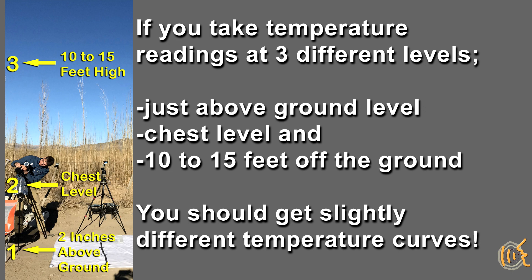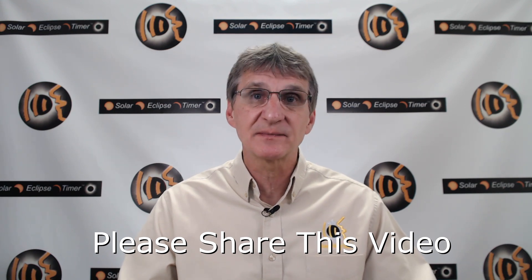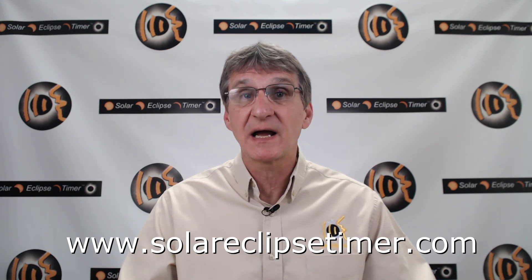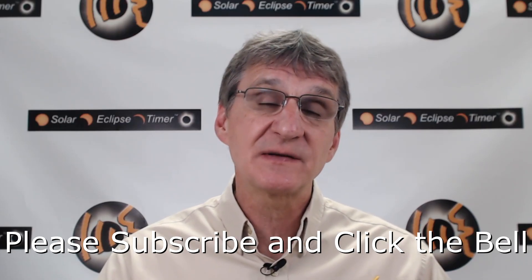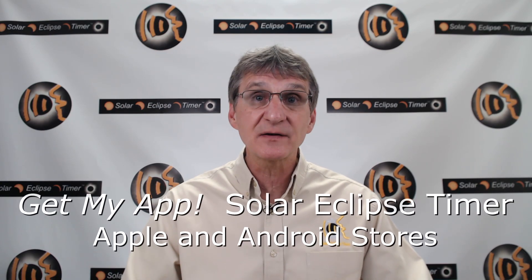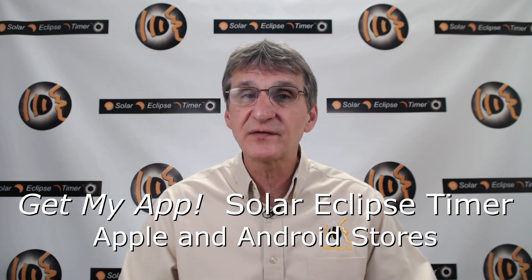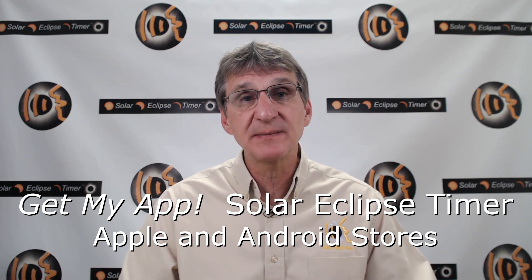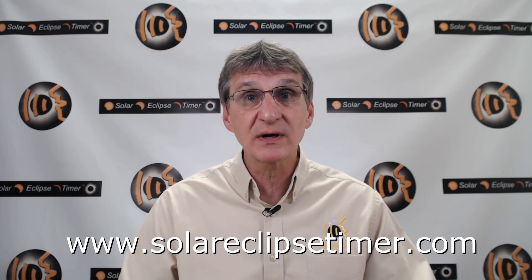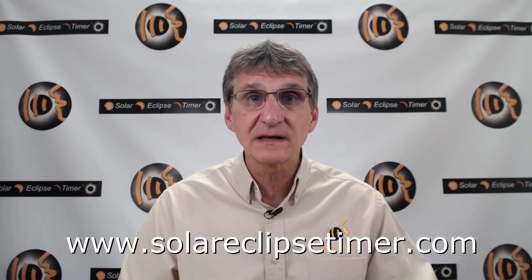I hope to do this experiment at a future eclipse. Thank you for watching this Solar Eclipse Timer episode. I suggest you make some attempt to log temperature data at your next eclipse — I hope I have given you some information on how to do it properly. My goal is to make this YouTube channel the absolute best place for people to prepare for upcoming eclipses. Download my app and plan to get to the path of the next solar eclipse. Please help me teach people how to enjoy a solar eclipse by subscribing, hitting the bell, and most importantly, tell a friend about this channel. Post comments and questions — thanks again, I appreciate your time.